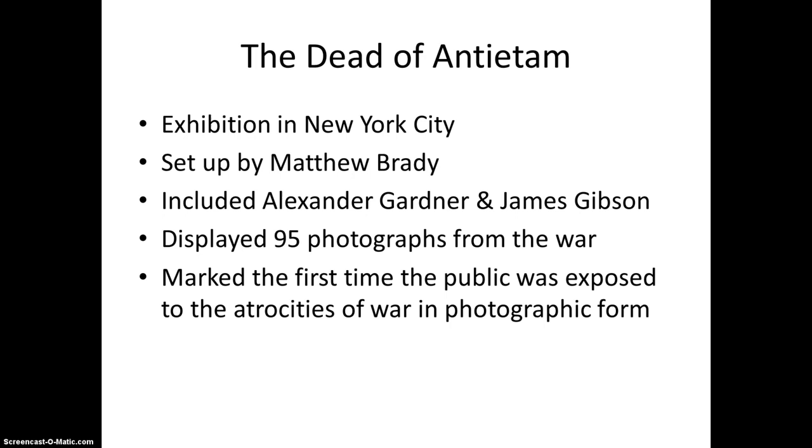Alexander Gardner's image, Confederate Dead Along Hagerstown Pike, Battle of Antietam, is one of several images that first exposed the public to the horrors of war. It is one of the most iconic photographs from the Civil War for several reasons, including the significance of the Battle of Antietam in the war, the exhibition entitled The Dead of Antietam, and the formal elements that work together to create a beautiful composition amongst an otherwise horrific scene.